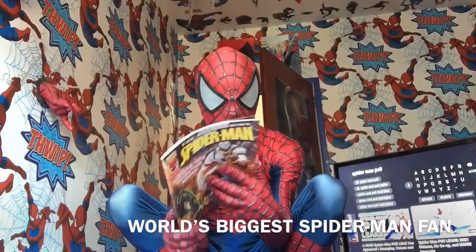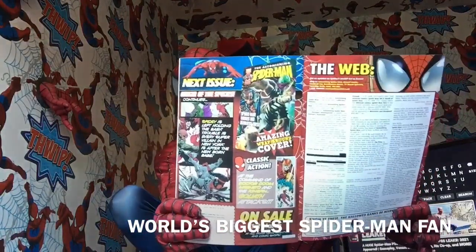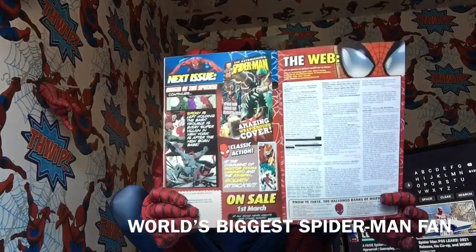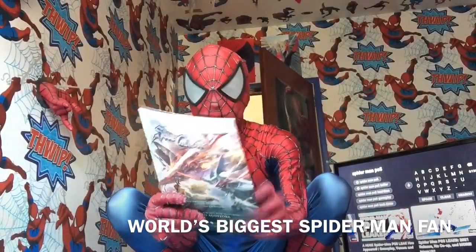I'm also hoping to get the other issue at some point, because it's a roundabout cover thing. I like these roundabout covers — just too bad I didn't get it back then.